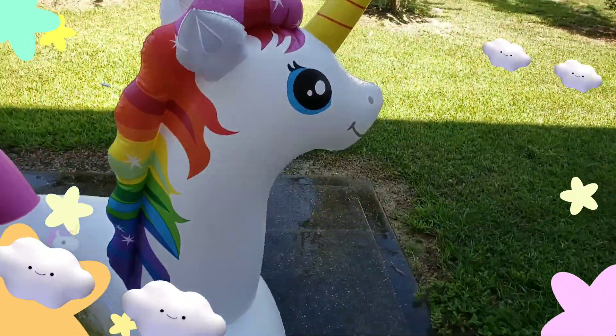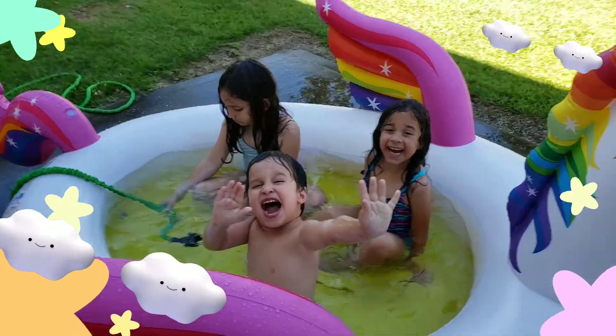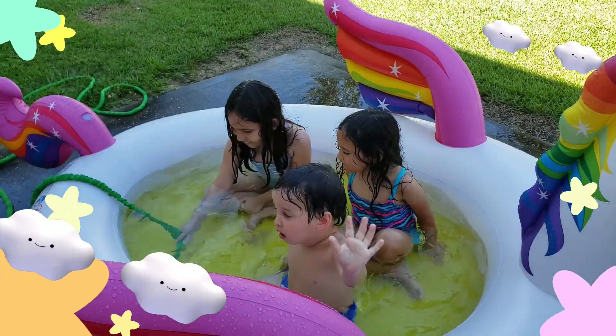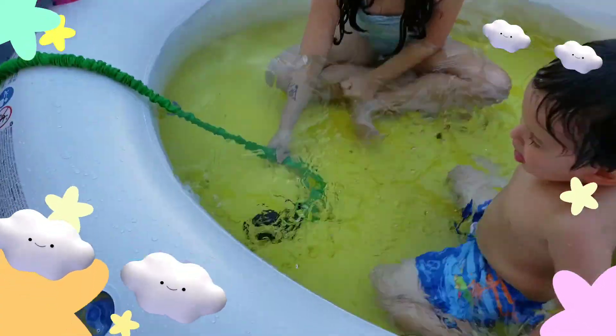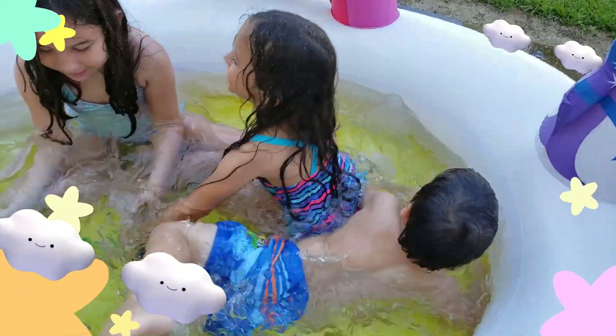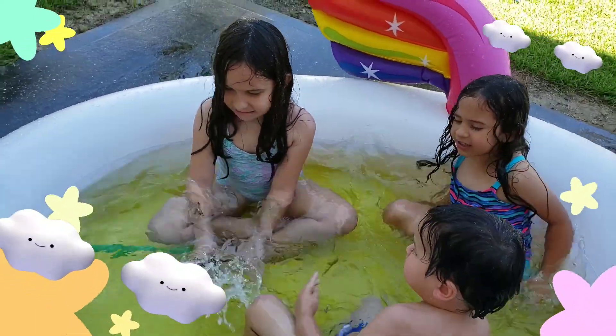All right, that's it for this video — we're gonna let them play. Make sure you subscribe and give it a big thumbs up! It's a sea monster! It is a sea monster — oh my god, it's a snake! It's a water snake! All right, bye guys, say bye!